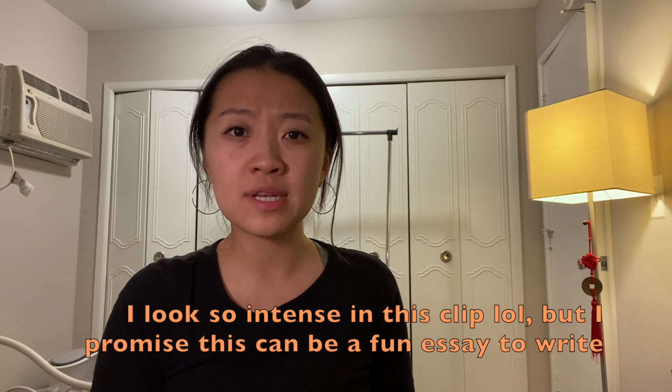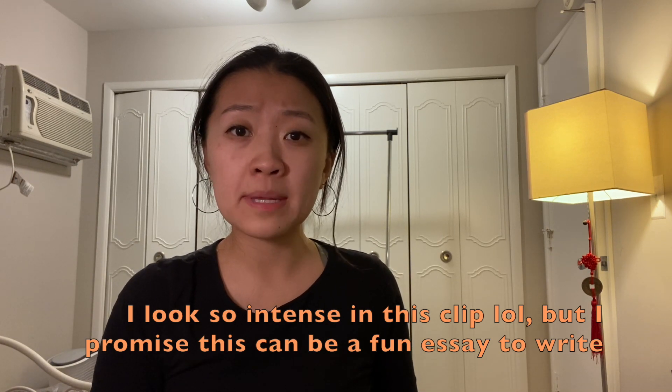The personal statement is a Michigan-specific essay that gives you an opportunity to tell the admission committee about your unique background that led you to Michigan. You can write anything relevant, but I recommend not overlapping with your statement of purpose, because this is a great opportunity to showcase a different color and dimension of yourself. Don't waste it.